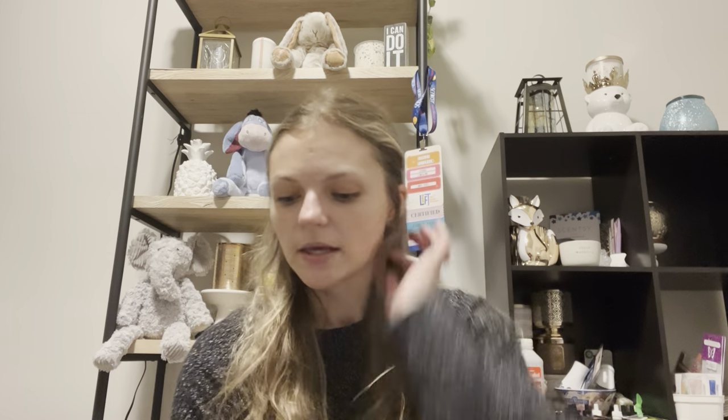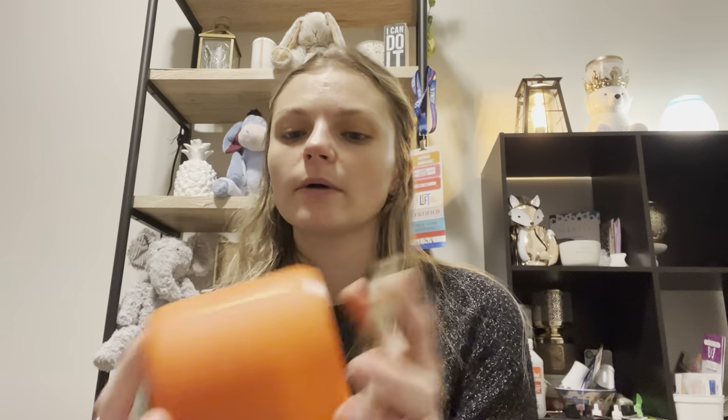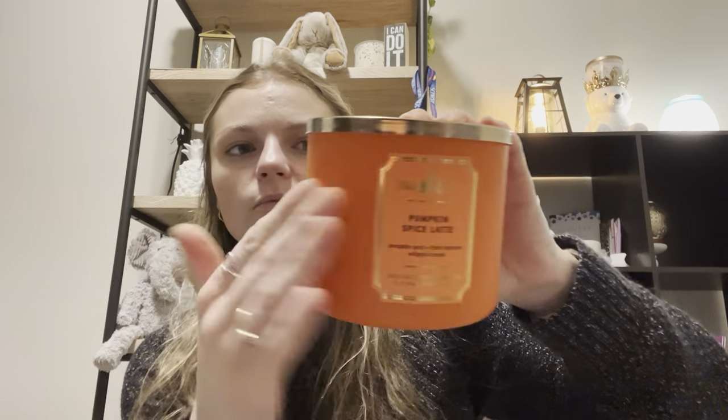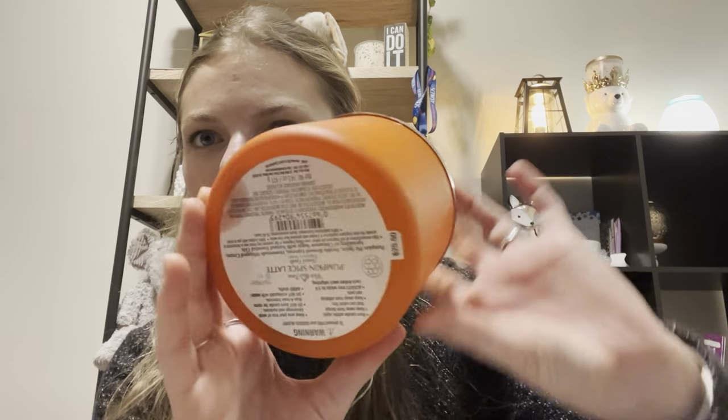Now candles — I'll go through these fast. This is Pumpkin Spice Latte from Bath and Body Works. I did it in the candle crock and it has no scent left. It's pumpkin pie spice, freshly brewed espresso, homemade whipped cream, and a sprinkling of cinnamon sugar. The more it went in the crock, the sweeter it got and the less coffee, so I had to take it out. But it was good — I have another one.